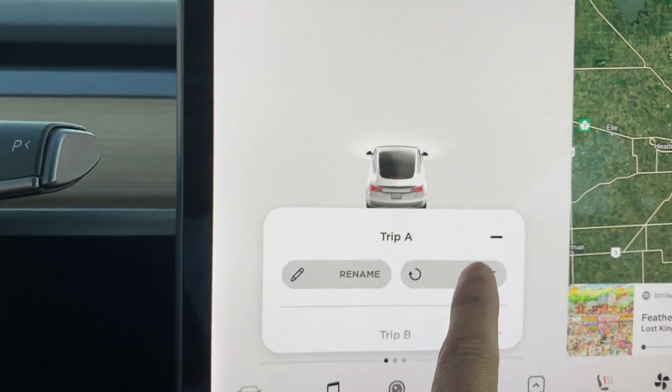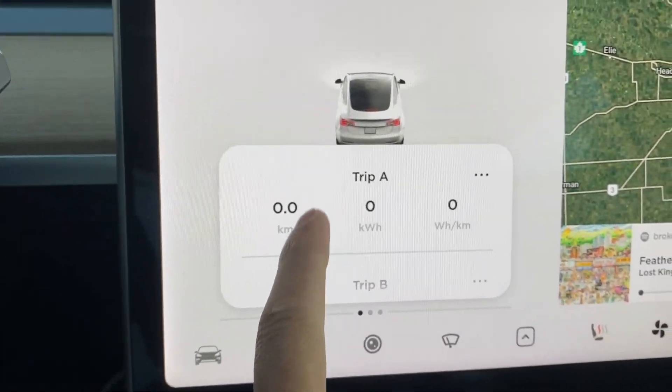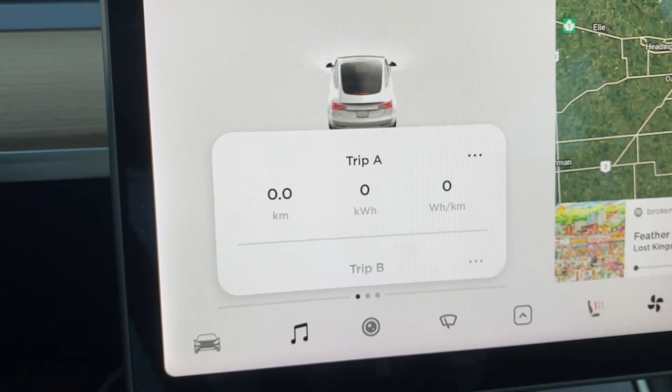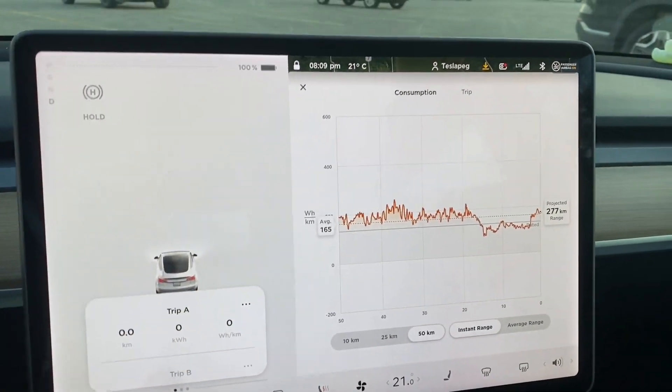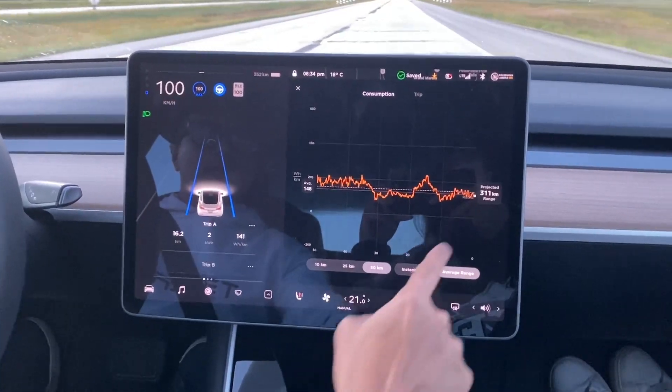Trip A — we're going to reset this to zero and start our journey. My projected range is 277 kilometers, so we're going to see how accurate this is.